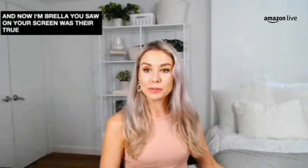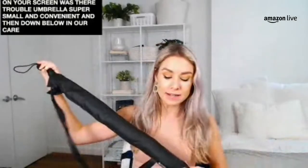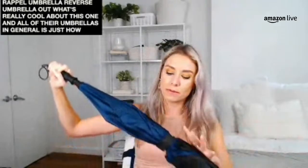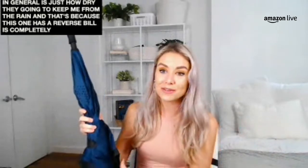That umbrella you saw on screen was their travel umbrella — super small and convenient. Down below in the carousel, we have a slightly different model: the Repel Umbrella Reverse. What's really cool about this one is just how dry it's going to keep you from the rain, because it has a reverse build — it's completely inverted. It's not like your traditional umbrella; this one is totally upside down.